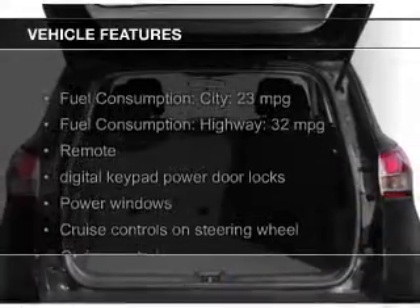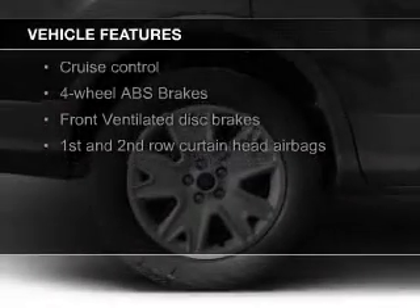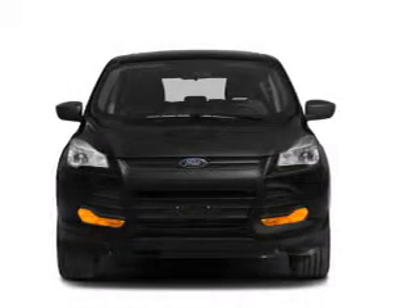The features include a turbocharger, Bluetooth connectivity, Ford Sync voice activation, Sirius XM satellite radio, digital audio input, and auxiliary input.